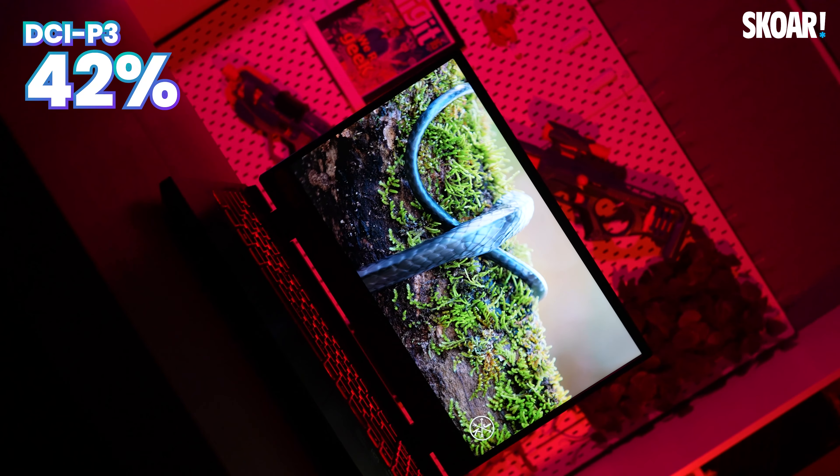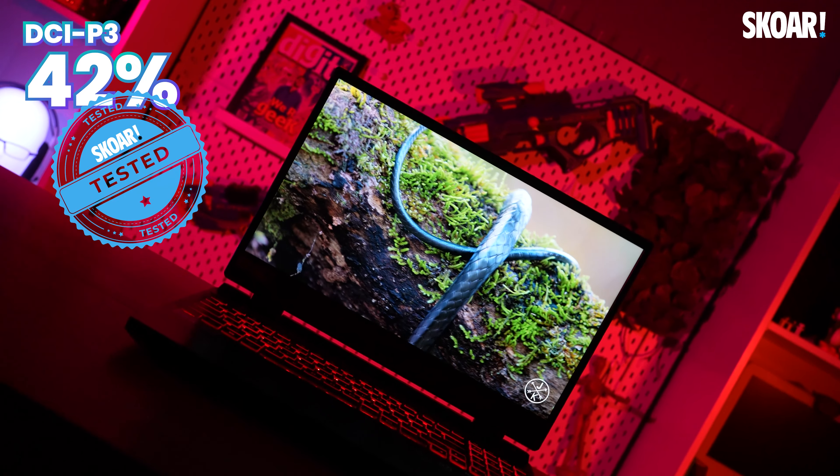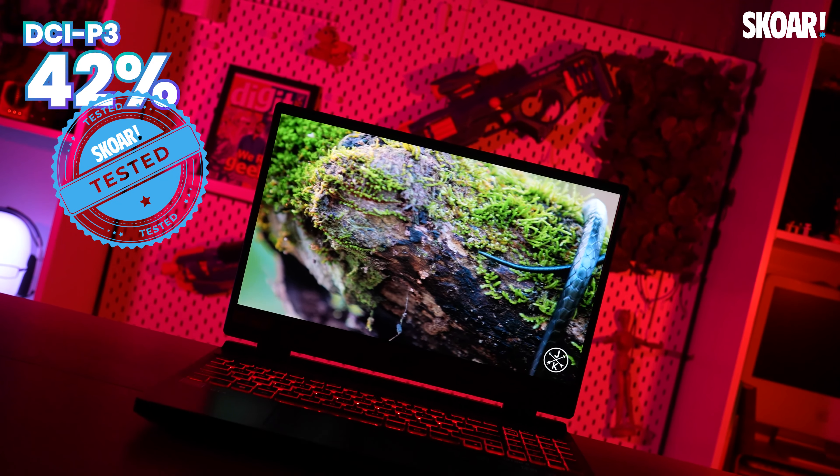You get a 42% DCI-P3 coverage. So if you're someone looking for a laptop for photo or video editing needs, this is probably not the display for you.